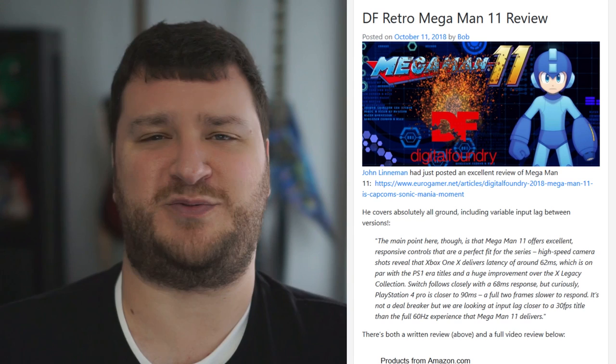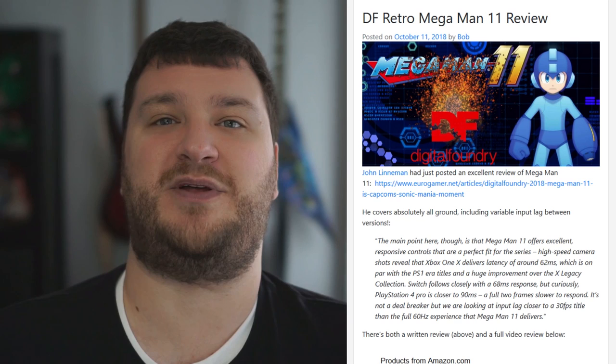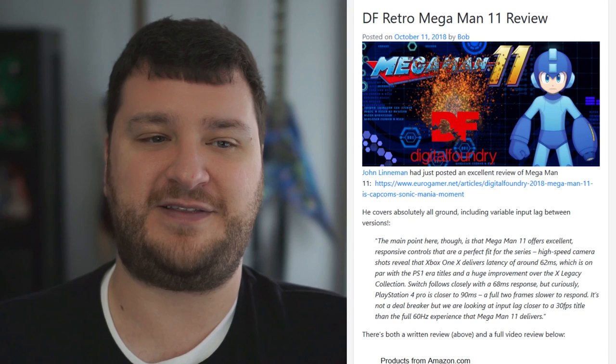John Linneman just posted a review of Mega Man 11 on DF Retro and it is absolutely awesome. All of John's reviews really set the bar for what people should aim for. He goes through and compares the different versions — one thing he noted was that the Switch version doesn't have anti-aliasing turned on, so you get a sharper, more pixelated image, which I think actually fits. He also did lag tests to see which version had more input lag on which console.